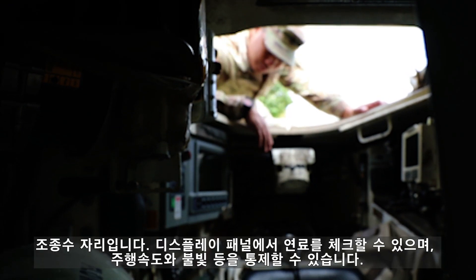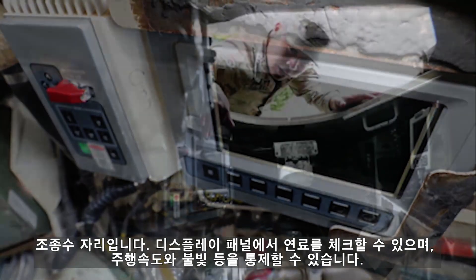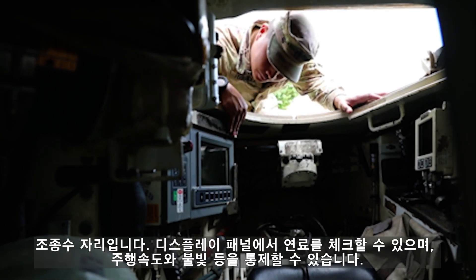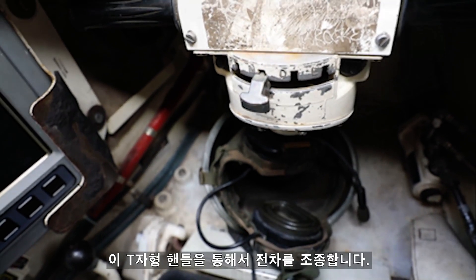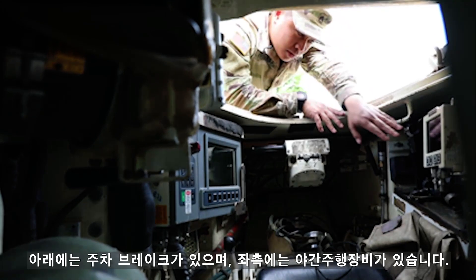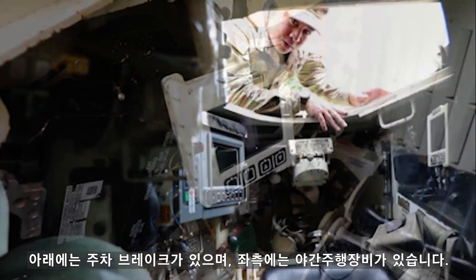This here is the driver's hole. Over here, you have the driver's display panel. It controls the fuel, shows you how fast you're going, and turns your lights on and off. Over here is the driver's T-handle — this is how the driver drives. Down here, you have the parking brake and the night vision driving device over here to the left.